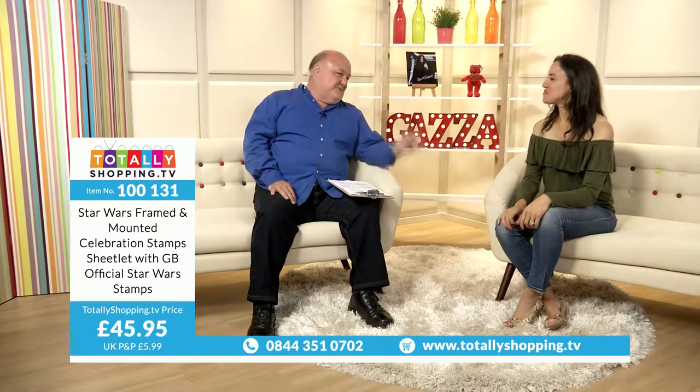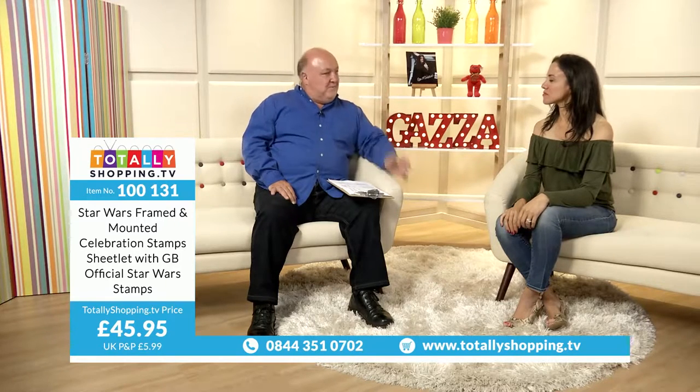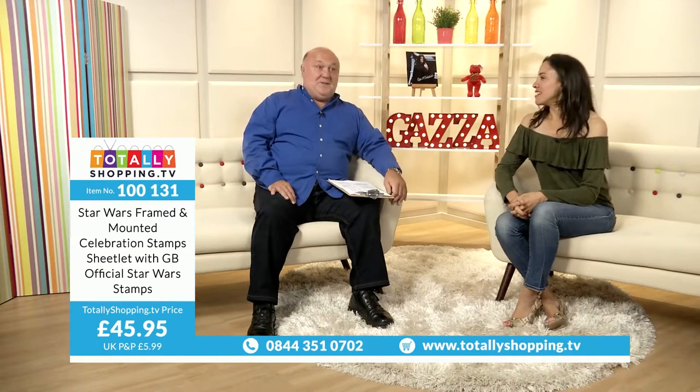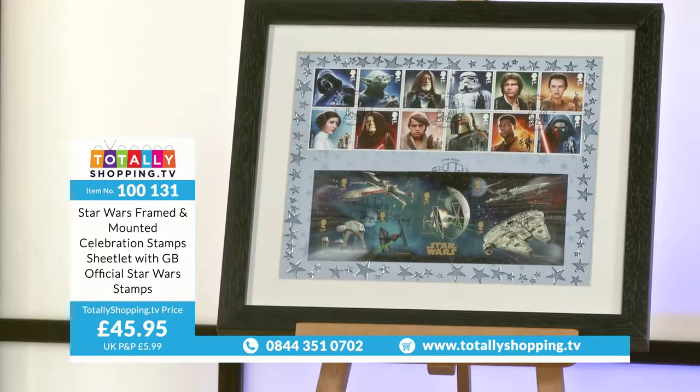Dave's so laid back but he's great with the fans, like they all are. It's wonderful — all ages. The Star Wars Framed and Mounted Celebration Stamp Sheetlet with GB Official Star Wars Stamps is £45.95. Click the Buy button on your screen and make sure you check your basket out, because until you've done that it isn't yours. Once you've checked out, you'll get your email confirmation and can track your delivery.